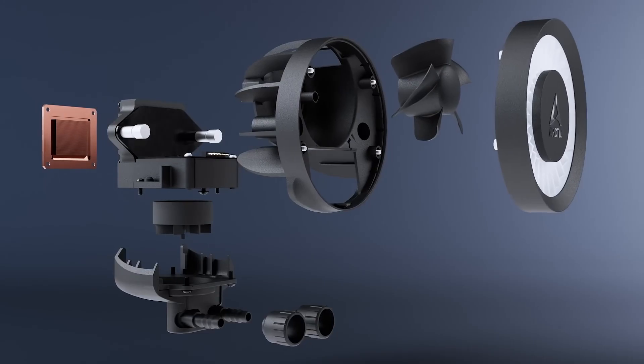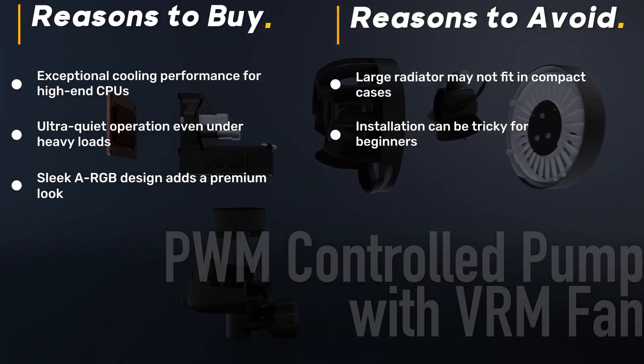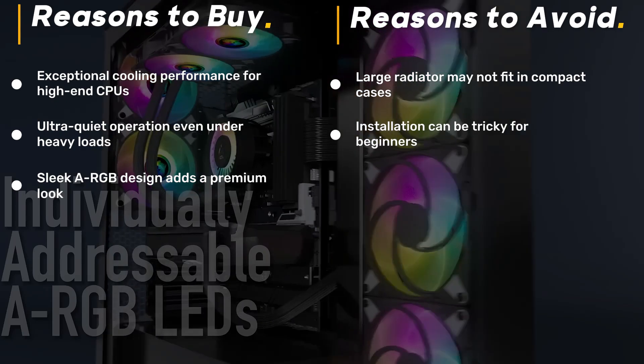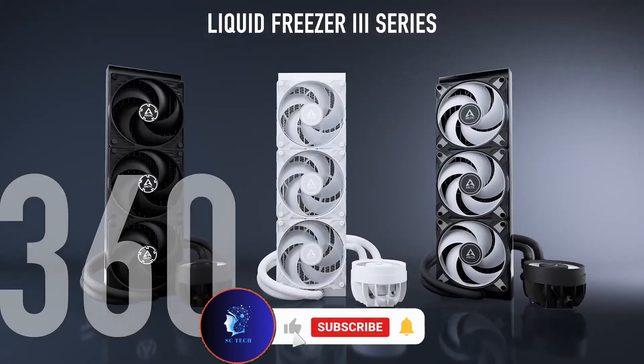The ARGB fans add a stylish touch, while the built-in VRM fan helps maintain stable power delivery. It's also one of the quietest coolers on the market, making it ideal for both gaming and workstation builds. If you want superior cooling without excessive noise, this is the AIO liquid cooler to beat.